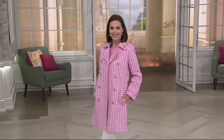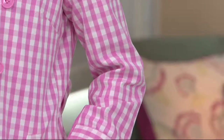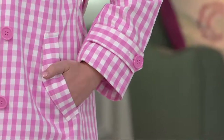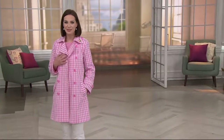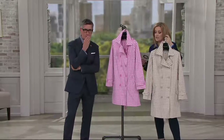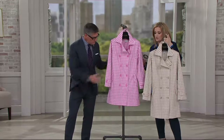This is brand new — we just debuted this last week. And unfortunately, one of the colors sold out. It's gone. But it is so fresh, it is so pretty. Isaac paid me the highest compliment — he said, 'I love your gingham trench coat, I thought it was mine.' That's a lovely compliment. This is item 288717, the Joan Rivers belted gingham trench coat.